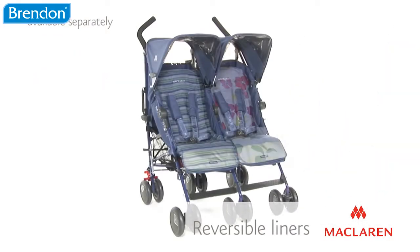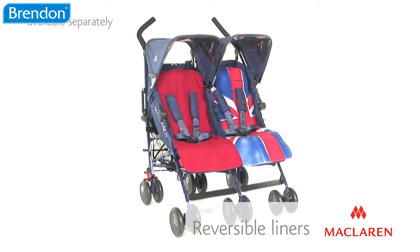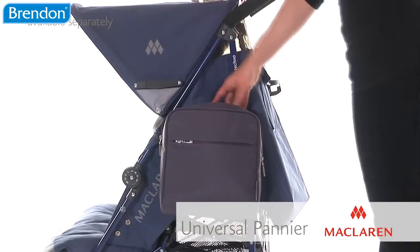Customize your buggy with a range of accessories available separately, including over 40 reversible seat liners to add color and flair, coordinating smart sets, and a universal insulated pannier for extra storage.